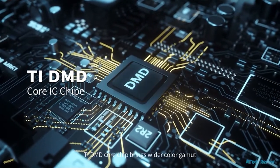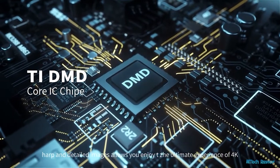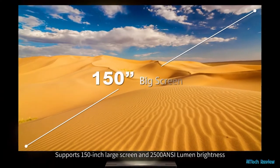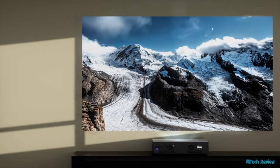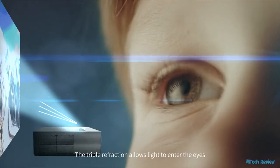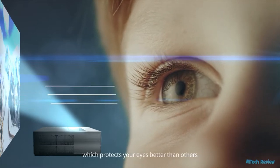The TI-DMD core chip brings a wider color gamut, sharp and detailed images, allowing you to enjoy the ultimate experience of 4K. It supports a 150-inch large screen and 2,500 ANSI lumen brightness to help create a real private theater. The triple refraction allows light to enter the eyes, which protects your eyes better than others.